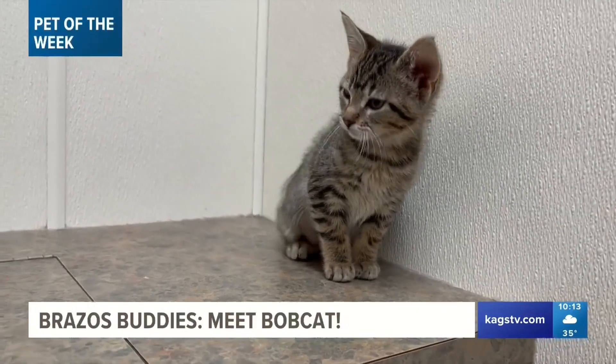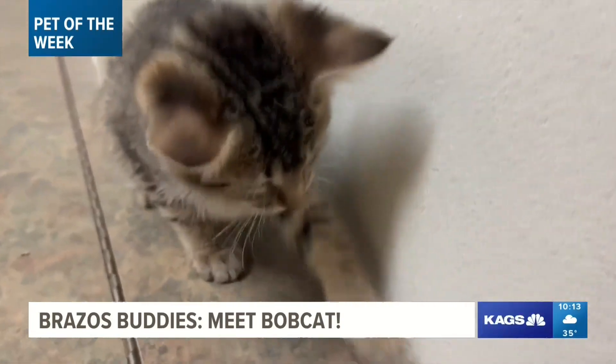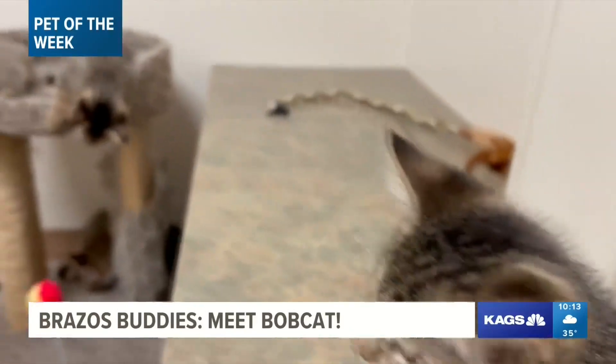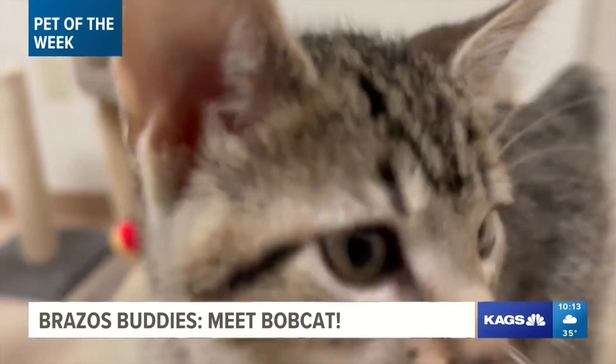Oh my goodness. Bobcat is a domestic short hair mix that's a bit timid when meeting new faces for the first time, but with a proper introduction can warm up to just about anyone. And like all pets that appear on Brazos Buddies, Bobcat is neutered, microchipped, and up-to-date on all those shots.